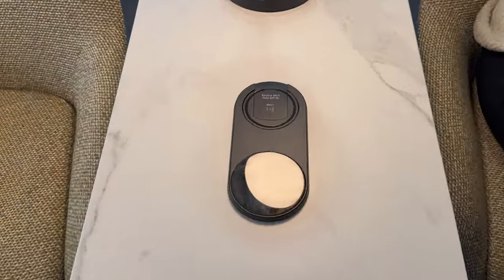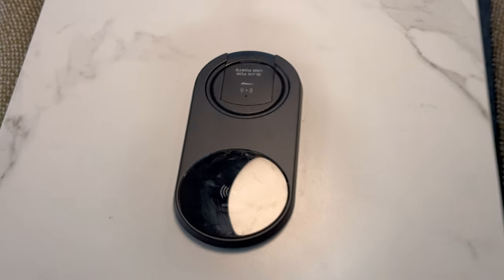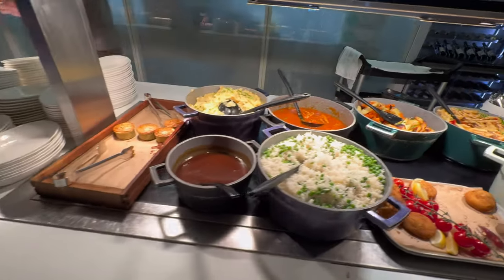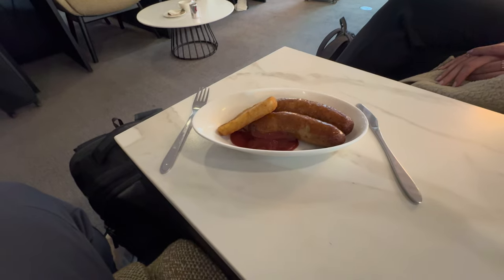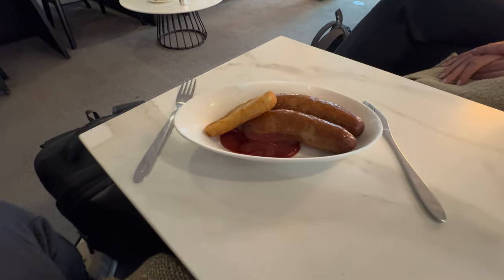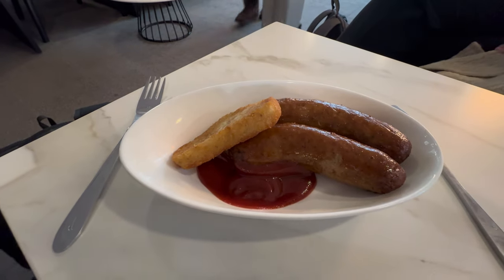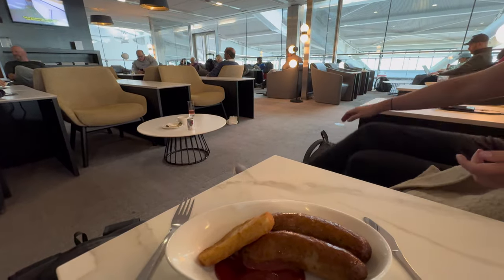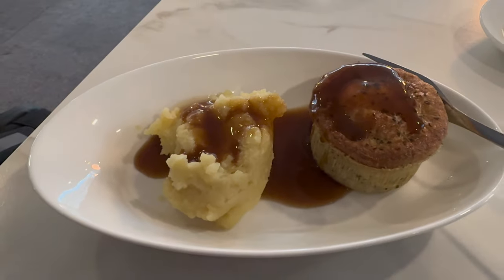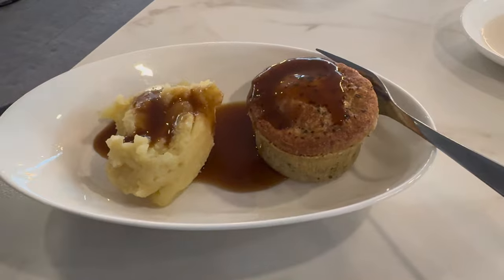We were very pleased to find updates to the furniture, including charging points on all the tables, and the lounge was quite a bit quieter than usual. Plenty of food options as always, and as we arrived around midday, there was a mixture of breakfast and lunch items available. I started out with some breakfast, going for sausages and hash browns, and then followed that up with a steak and ale pie and some mashed potato. All the food was really nice.